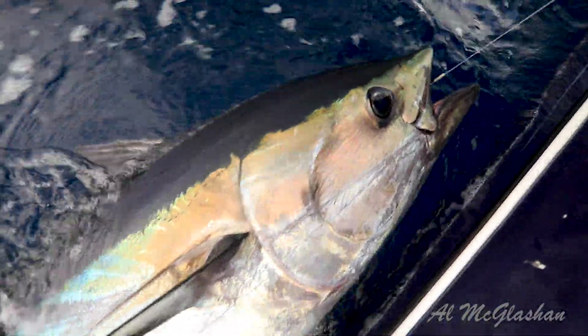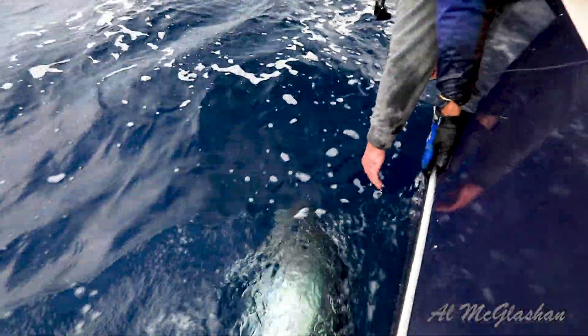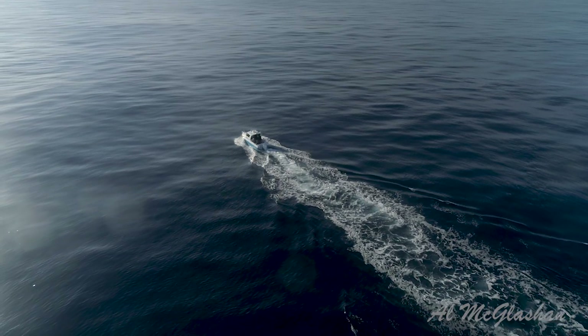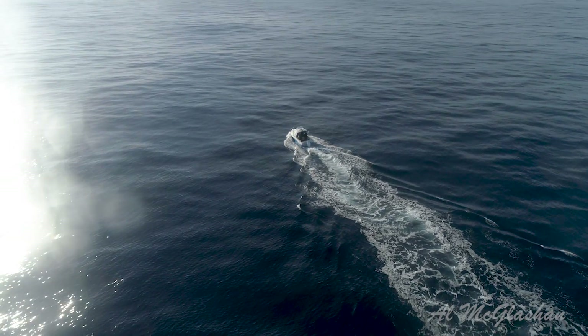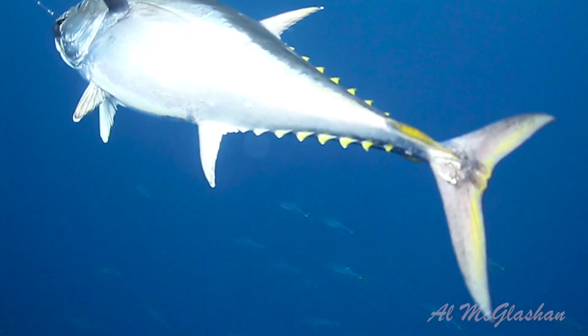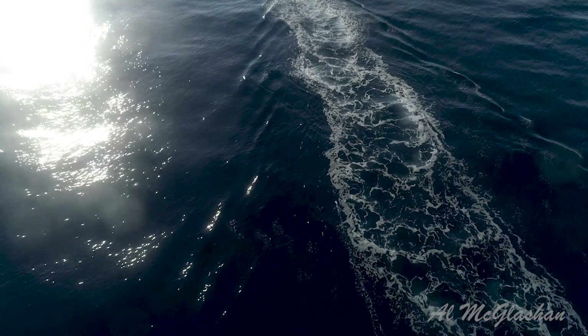Today the SBT is one of the most tagged fish for the New South Wales Gamefish Tagging Program. Opportunistic feeders, Bluefin can be caught by a variety of techniques, but trolling is by far the most commonly employed and effective. Trolling a mix of skirted lures and deep-dive hard bodies, like Halco LaserPros, works an absolute treat on this surface feeding fish.